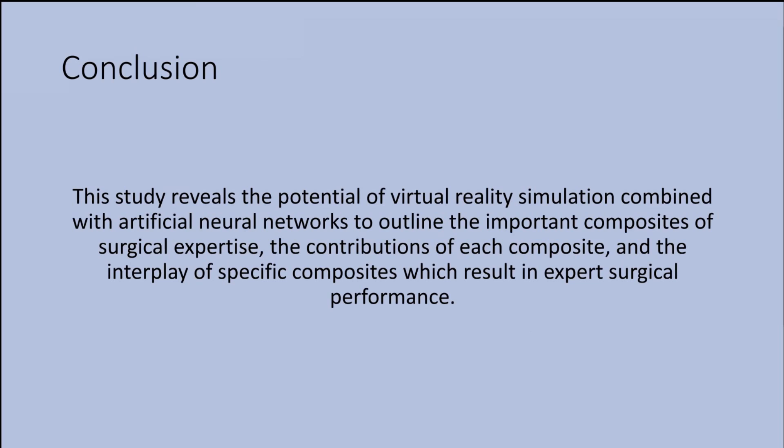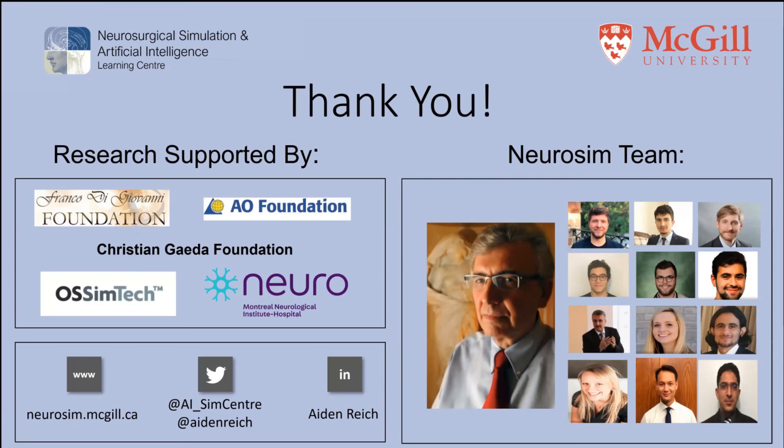To conclude, the study reveals the potential of VR simulation combined with artificial neural networks to outline the important composites of surgical expertise, the contributions of each composite, and the interplay of specific composites which results in expert surgical performance. Thank you all for your attention.